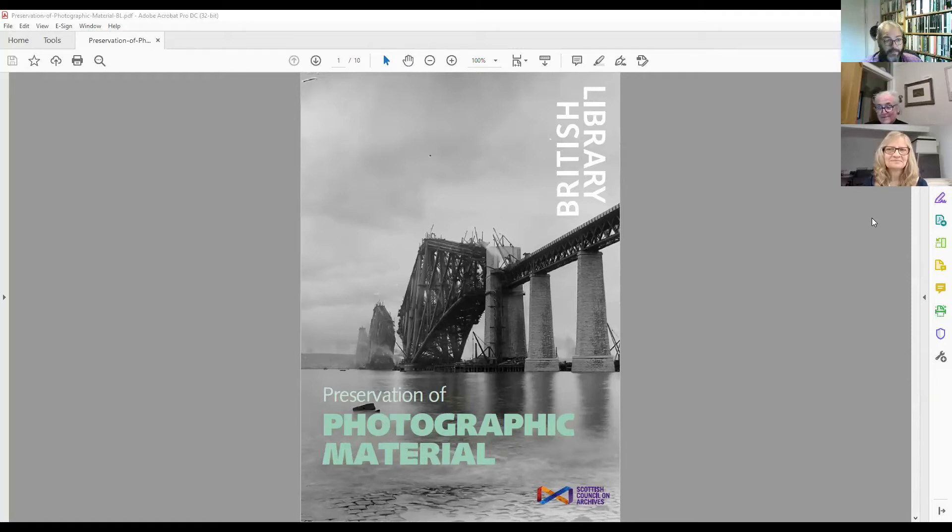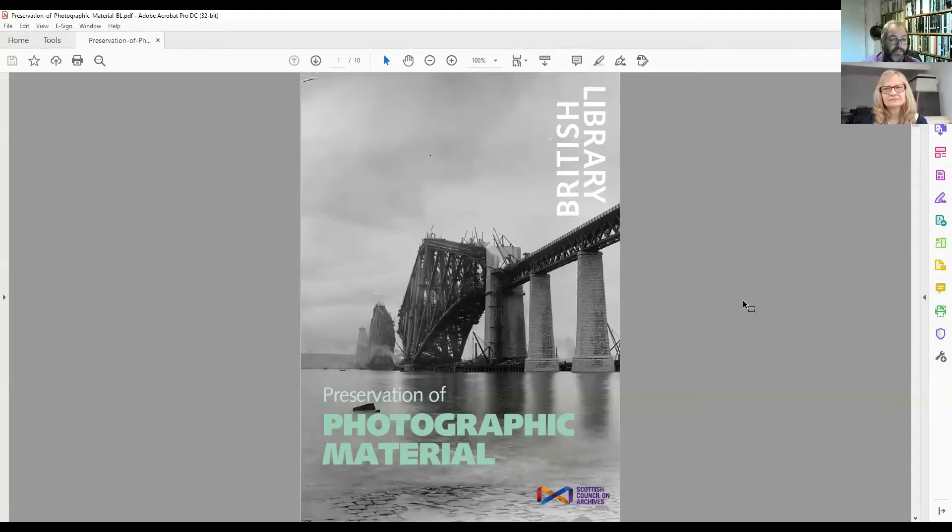Thank you very much, Linda. That guidance is now up on the SCA website and I will post a link to it in the chat box in a moment. Just to reiterate that this webinar will also be recorded; your microphones and videos should be off automatically, but please keep them off throughout. Today is our introduction to best practice for preservation and conservation of photography, and I will begin the presentation now.